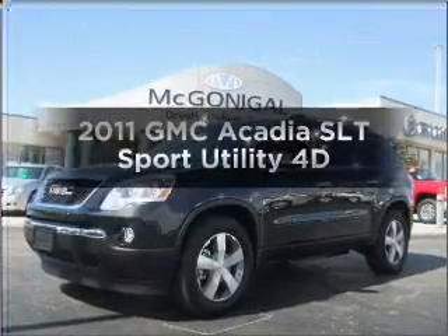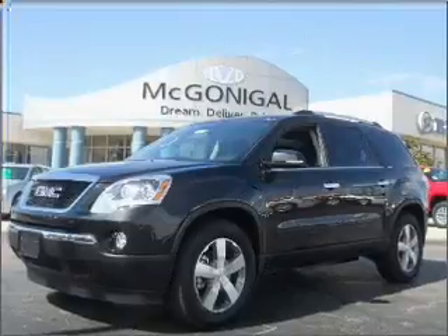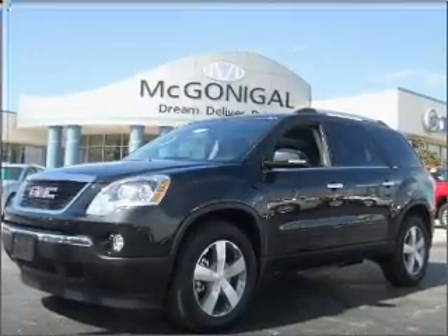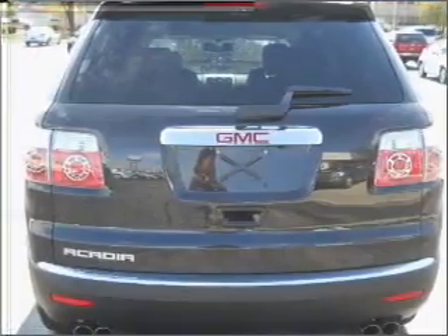Check out this 2011 GMC Acadia. Everything you need under one roof with this great vehicle. With a reliable engine that responds smoothly to its automatic transmission. Navigation included to help you get to your destination with ease.